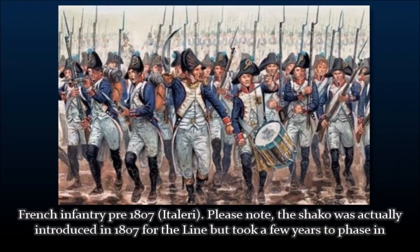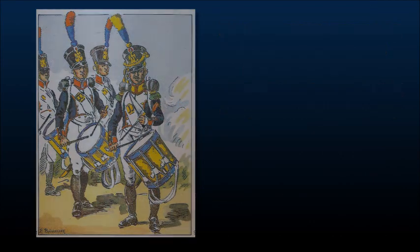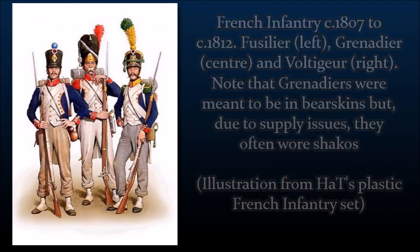Up until 1809, the French infantry wore a different style of tunic with the bicorn hat, much as they had done since the revolution. In 1809, the bicorns were changed for shakos — the term for the tall, cylindrical hats the soldiers wear in the film. A French battalion had three components: the four fusilier companies, who were the standard line infantry; the grenadier company, made up of the tallest and most experienced men; and the voltigeur company, who were the experienced skirmishers.